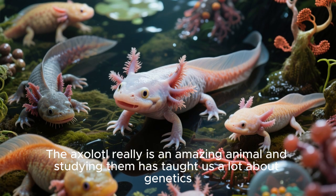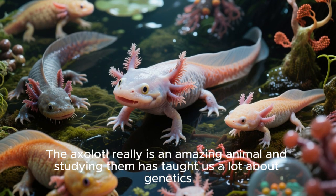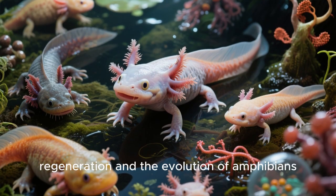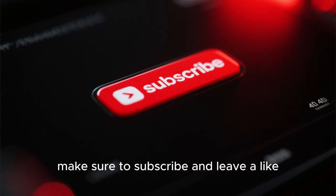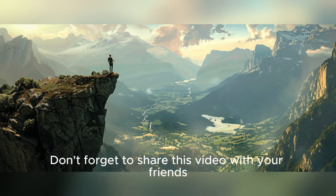The axolotl really is an amazing animal, and studying them has taught us a lot about genetics, regeneration, and the evolution of amphibians. As always, if you enjoyed this video, make sure to subscribe and leave a like. Don't forget to share this video with your friends.